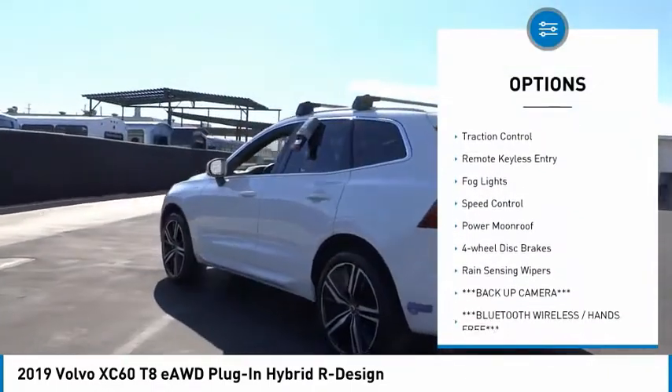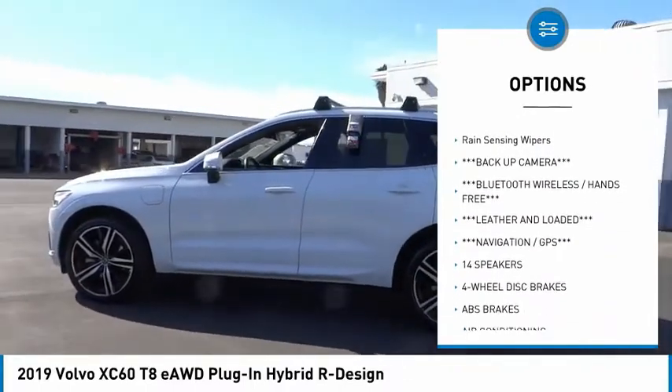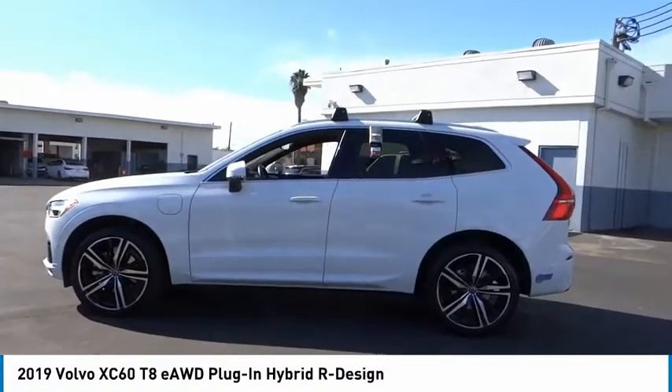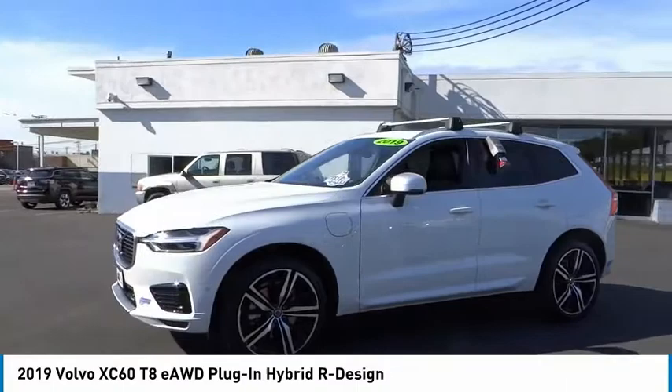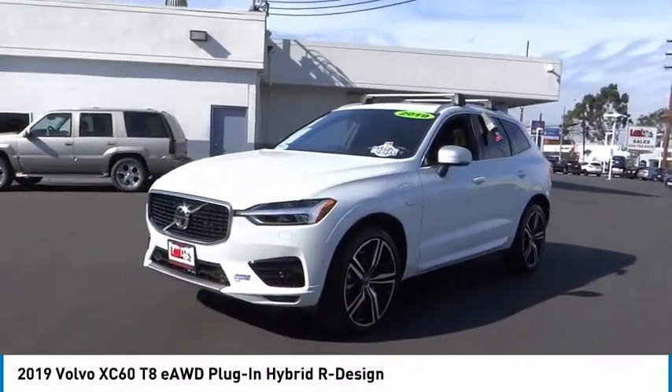Here are some of this vehicle's great options: electronic stability control, power liftgate, brake assist, traction control, remote keyless entry, fog lights, speed control, power moonroof, four-wheel disc brakes, and rain-sensing wipers. Searching for a dependable vehicle that looks great too? You found it — so stop in today.